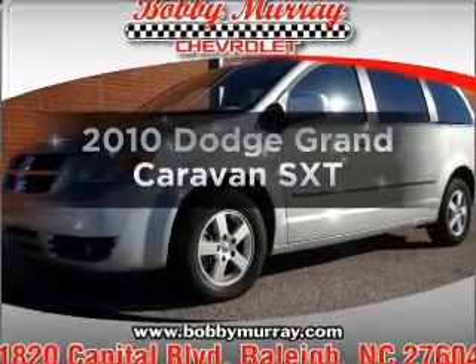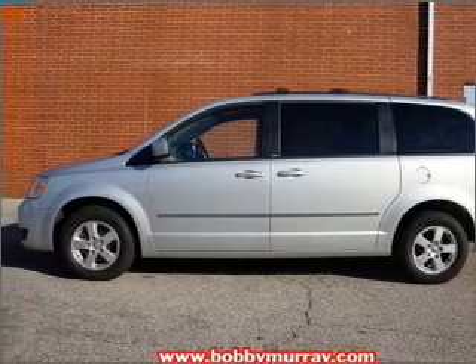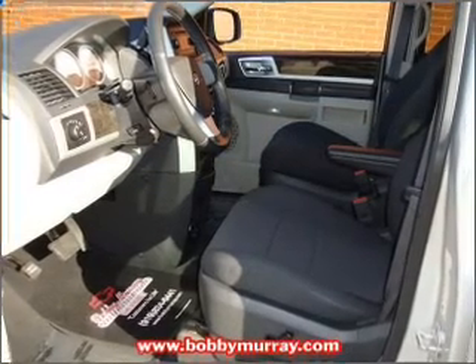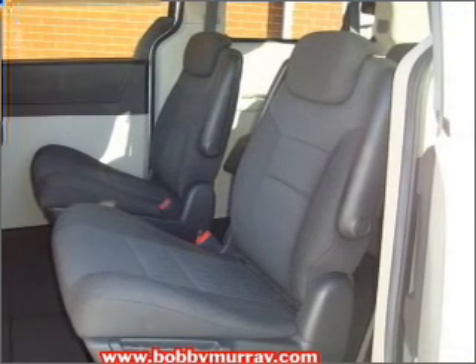Presenting the 2010 Dodge Grand Caravan. If you're looking for an automobile with great attributes, look no further. With a reliable six-cylinder engine connected to a smooth shifting automatic transmission, premium wheels lend a distinctive appearance, and anti-lock brakes help you bring your vehicle to a safe stop.